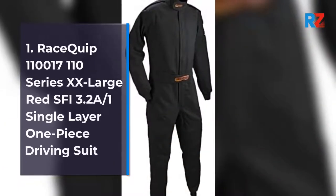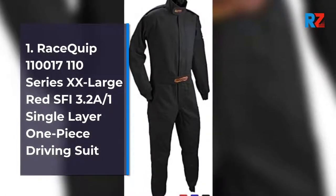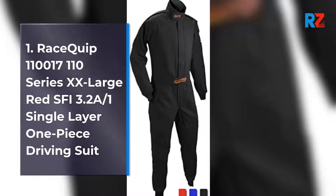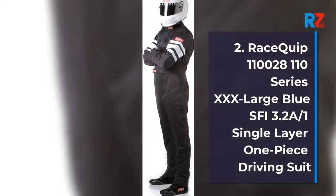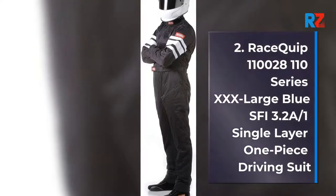1. RaceQuip 110 017 110 Series Extra Extra Large Red SFI 3.2 A-1 Single Layer One Piece Driving Suit. 2. RaceQuip 110 028 110 Series Extra Extra Extra Large Blue SFI 3.2 A-1 Single Layer One Piece Driving Suit.